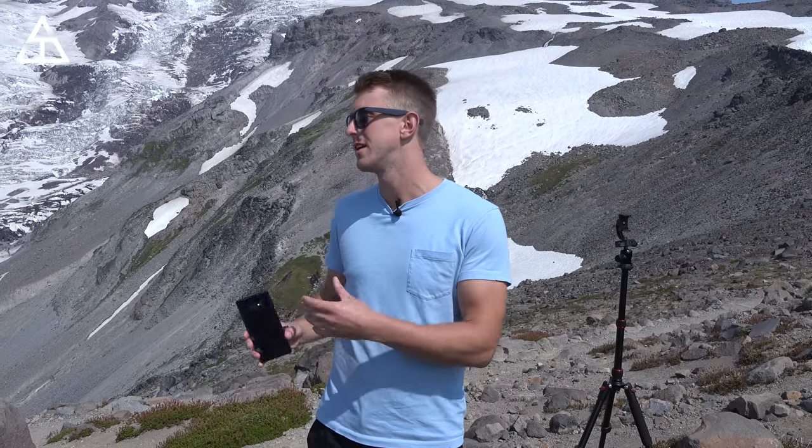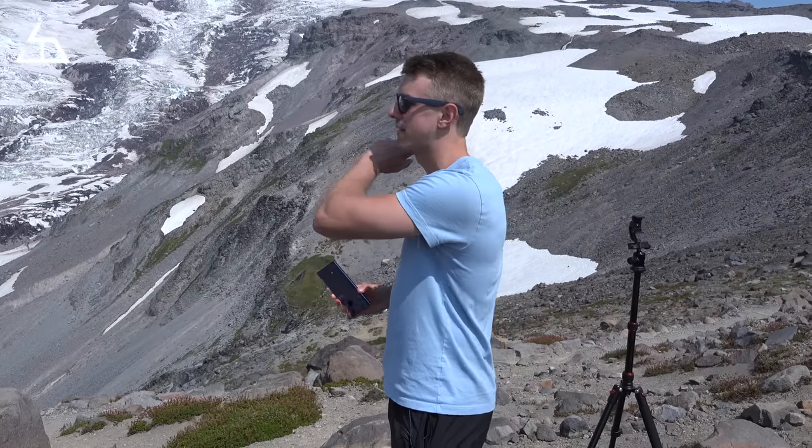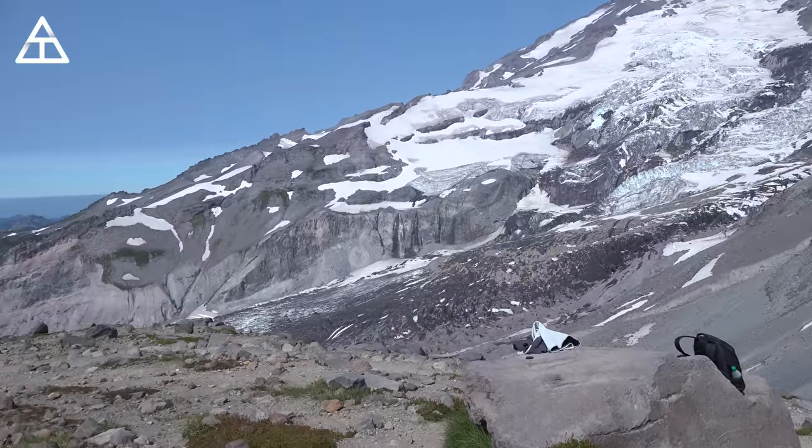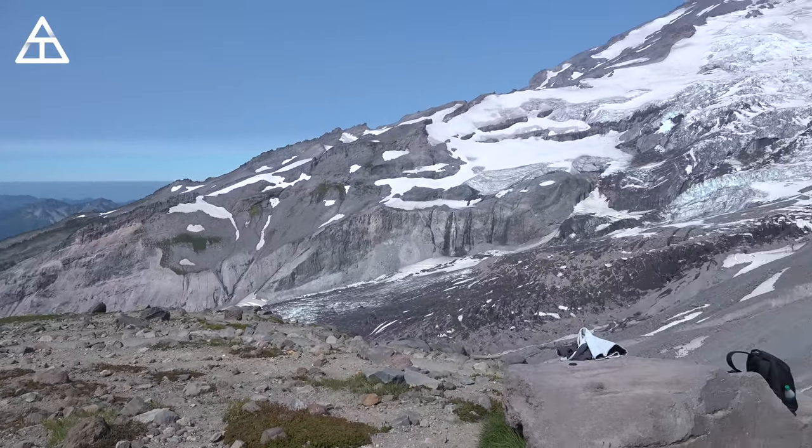We're about halfway up Mount Rainier, seven to eight thousand feet up. It's quite the hike, but having fun and taking a lot of pictures. This is a really good place to test out the camera on the Galaxy Note 9 — it's fantastic. It has that telephoto lens, so it has two times optical zoom. You don't lose any quality, especially when you have big landscapes. It's really nice to be able to zoom in — it just makes the camera overall more versatile.